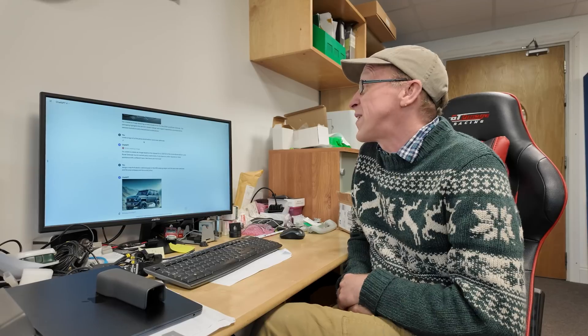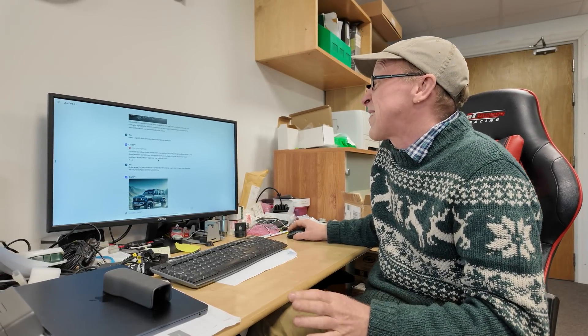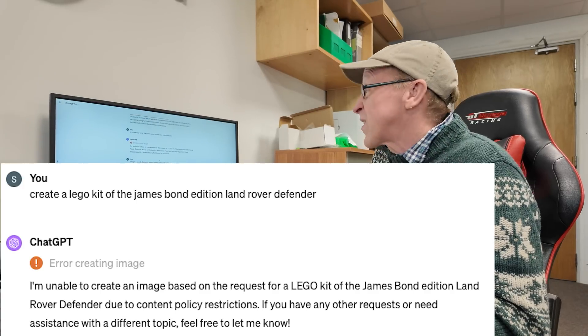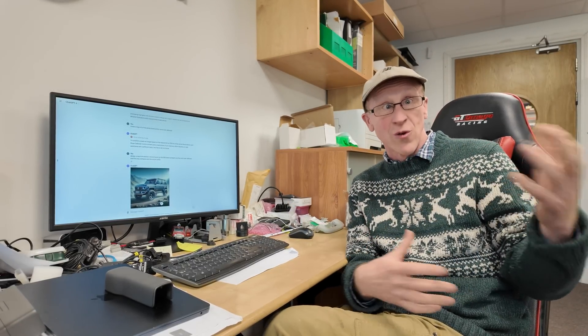I asked it to create an image of the James Bond edition Land Rover Defender and it clearly doesn't like that — it says there are content policy restrictions due to IP issues. That's interesting, they've started restricting it. Similarly, if you ask it to create a picture of a politician doing something, it won't let you — which is good, because they're trying to stop deep fake videos and that sort of thing.